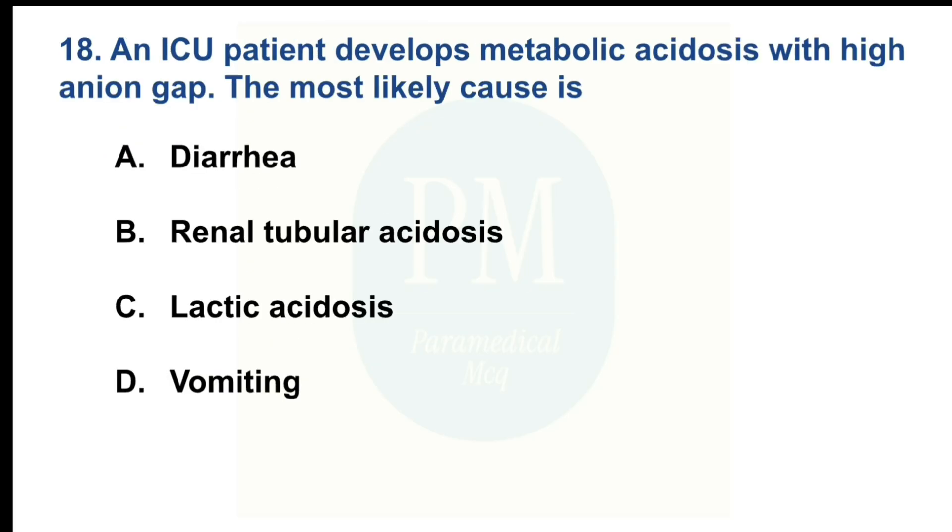An ICU patient develops metabolic acidosis with high anion gap. The most likely cause is. Option A: Diarrhea. Option B: Renal tubular acidosis. Option C: Lactic acidosis. Option D: Vomiting. The correct option is Option C: Lactic acidosis.